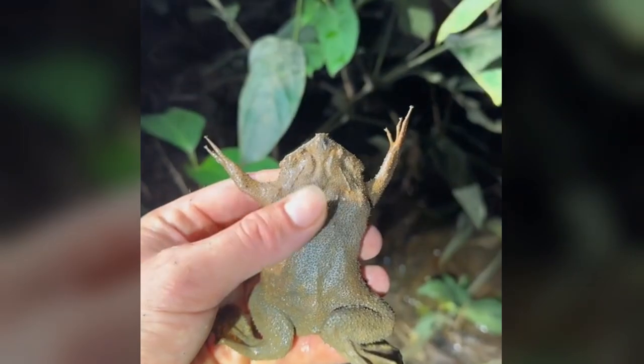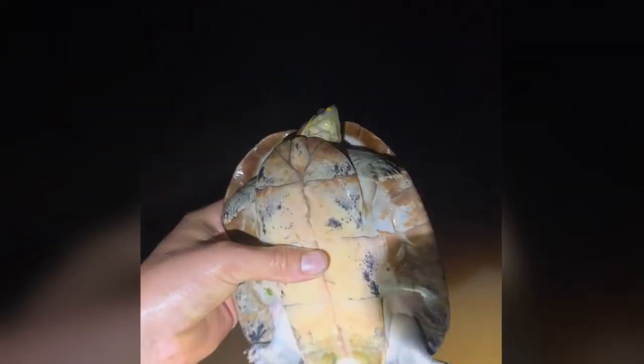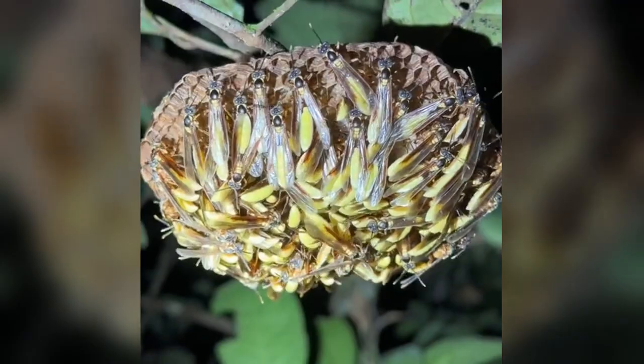Later, I found this surinam toad — these little guys grow their babies out of their back. Isn't that crazy? I also caught this yellow-spotted Amazon river turtle. Oh, don't worry, that's just a cave spider crawling up my arm. Check out these leaf cutter ants — these guys are so cool, their trails go on for miles. And these crazy looking wasps — should I boop them?